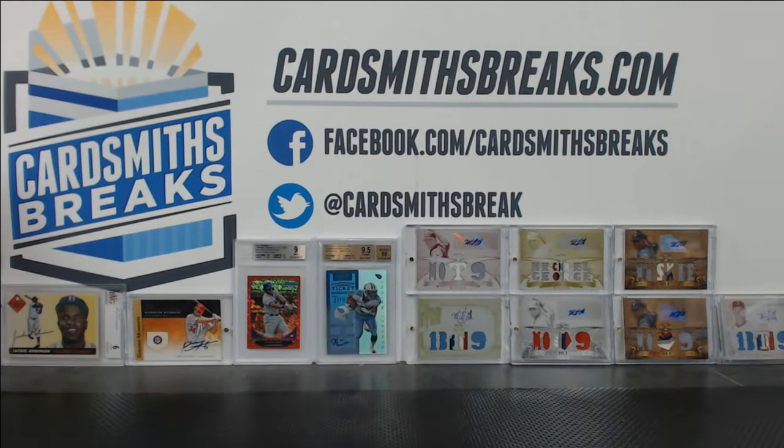All right, this is Sam at CardsmithsBreaks. We are doing our BGS reveal for the February 22nd, 2014 submission, so it's been about a month. If you've never seen these before or you don't know what's going on, you can submit cards for grading through my website. All you do is fill out information about the card and what break you got it in. I send Beckett submissions in every two weeks, and then they come back and we reveal them.